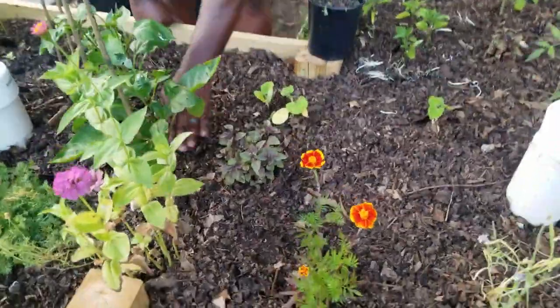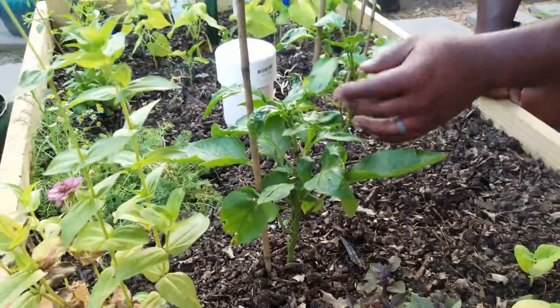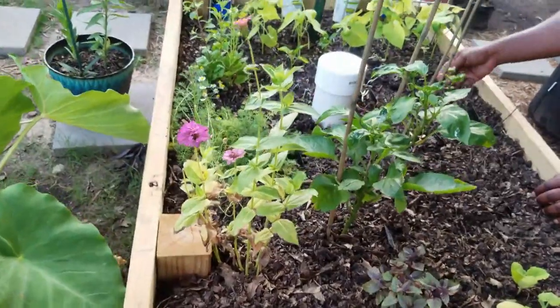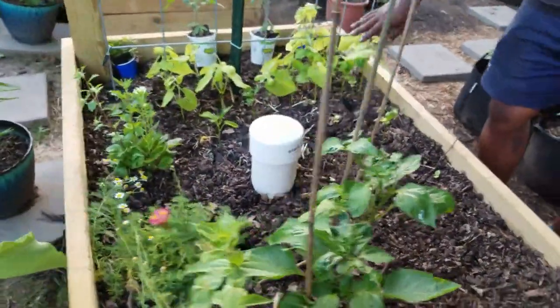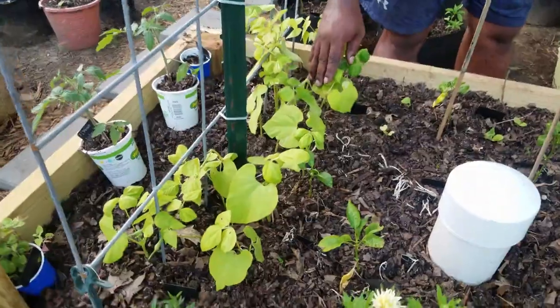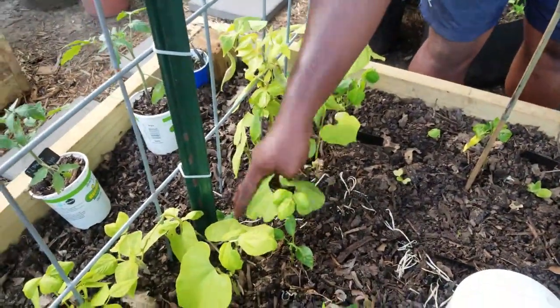These are some more purple beauties that are about to start putting out a lot of flowers. We've got some more Hungarian wax peppers. And we also have some peas we got from the store — these are supposed to be cranberry green beans. We plucked some off earlier and they've just been growing crazy.